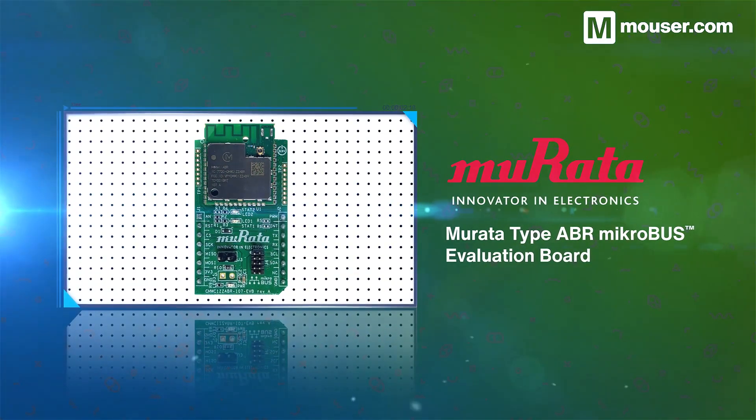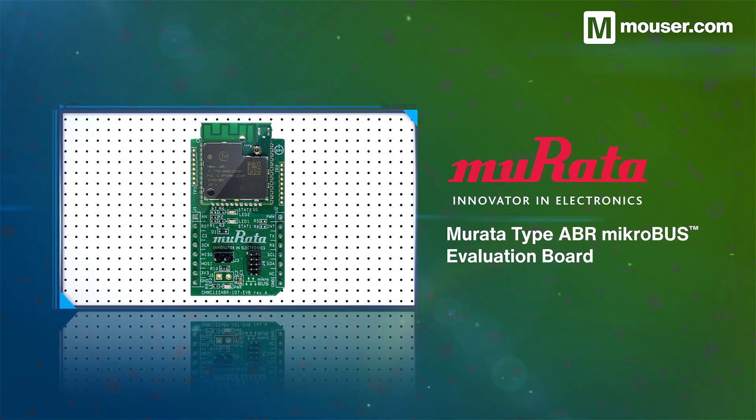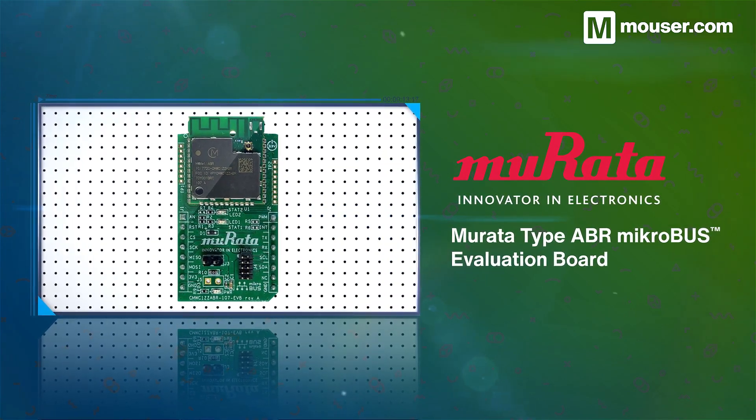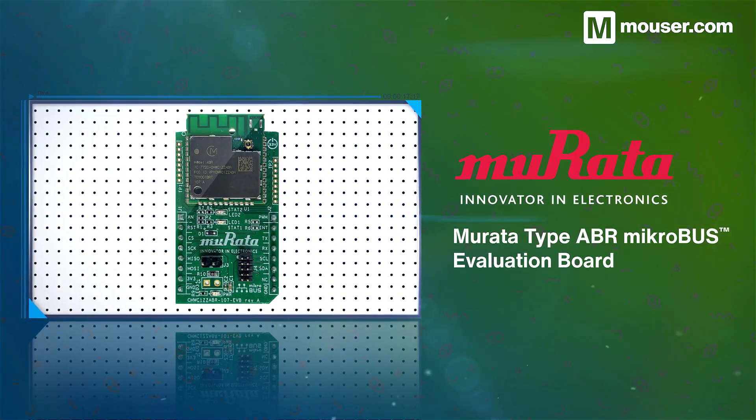Clickboards provide super-fast prototyping opportunities, and Murata's Type-ABR Microbus Evaluation Board is designed for fast MATA development. Featuring Wi-Fi connectivity and multiple interfacing options, it also provides current measuring and boot priority headers.